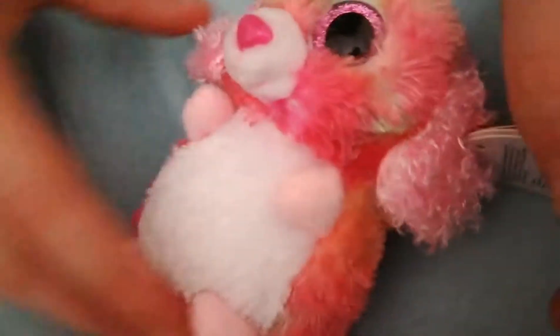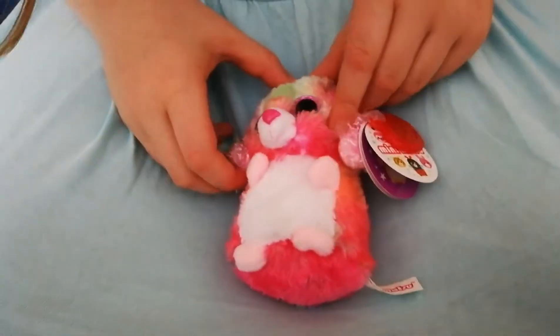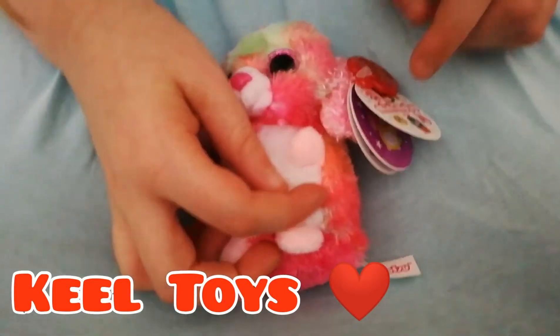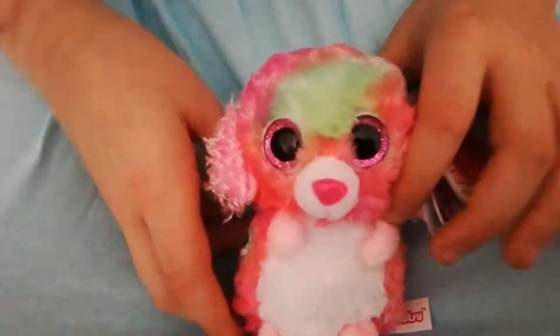And it's Mini Muzzo — Mini Muzzo. And it's from Keele Toys. It looks so beautiful.